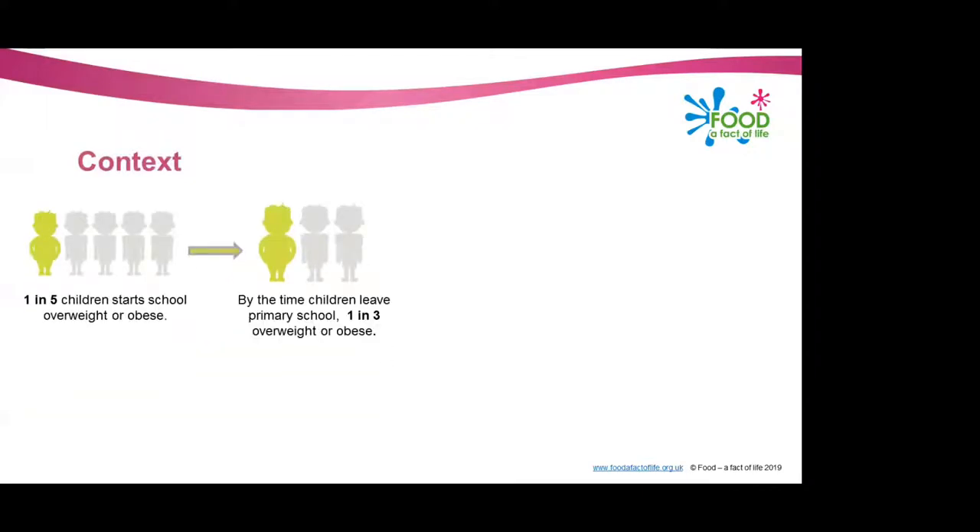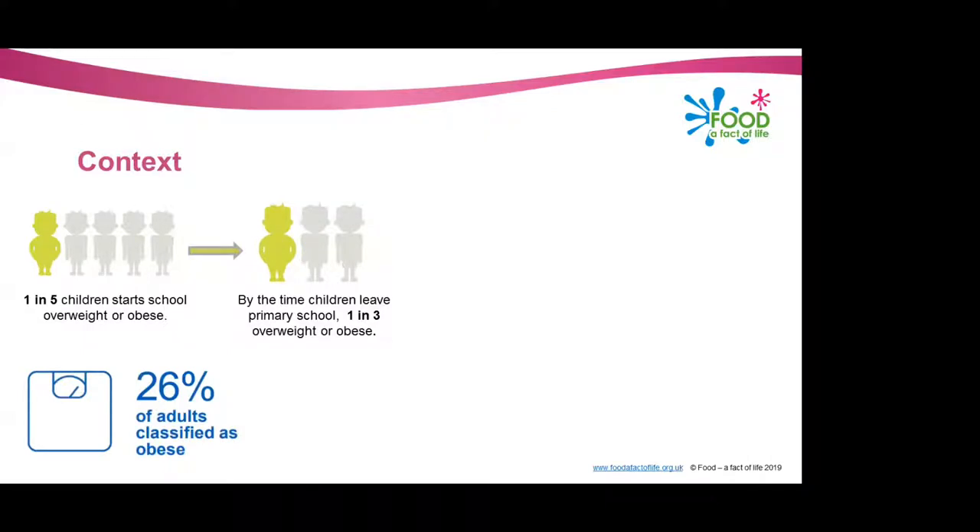To put this into some public health context: one in five children start school either overweight or obese — these are reception children. By the time these children leave primary school, in year six, one in three will be overweight or obese. These figures are even higher in areas of highest deprivation — in high deprivation areas compared to low deprivation, there are twice as many children who are obese, which is quite shocking.